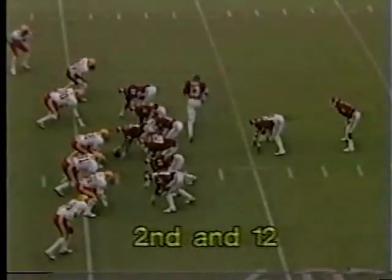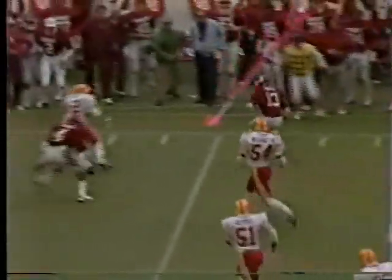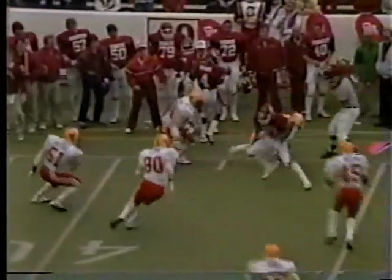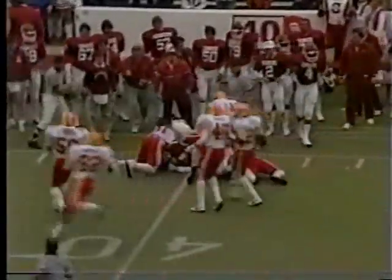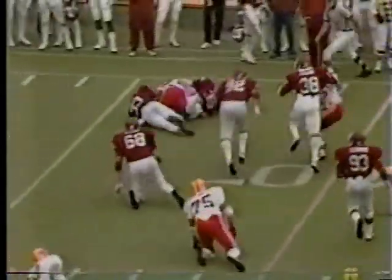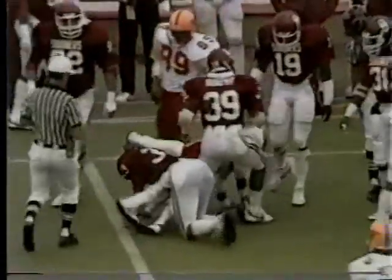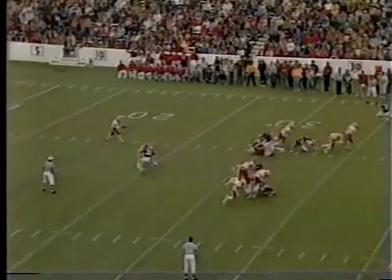Clopton calling signal — second and 12 for Oklahoma, throws to Steve Sewell, makes a nice catch at the 45, still on his feet, they can't get it down, finally at the 40 yard line. Davis — the pitch goes to Davis left side, no place to go and he's swarmed under. It'll be a loss of three for Tommy Davis. He hit a 71-yarder against Colorado State.